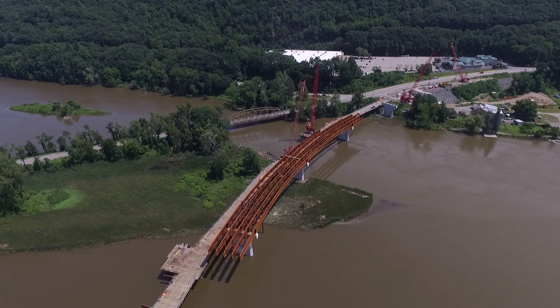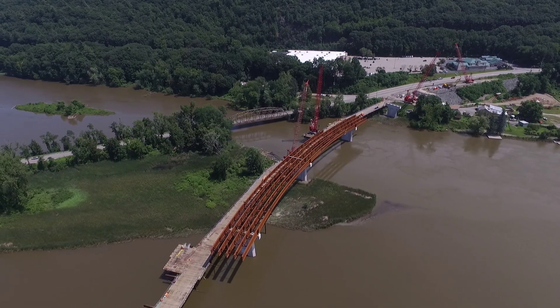While all that work continues, crews also lift another girder onto the bridge.